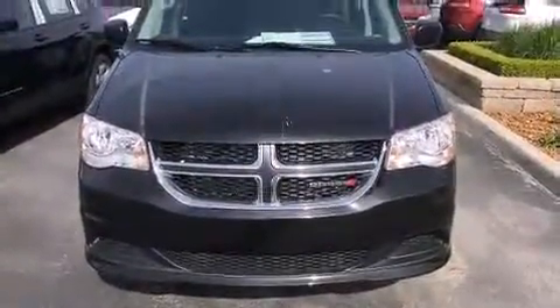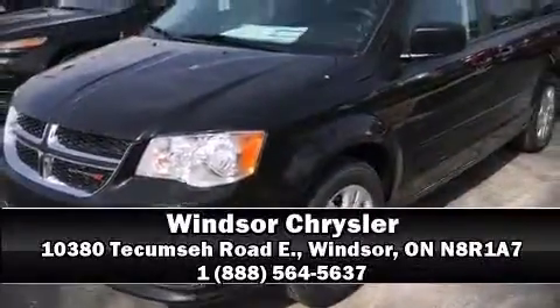No matter how challenging the driving conditions, this vehicle delivers confidence and control. Stop by our dealership or give us a call for more information.